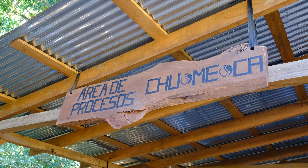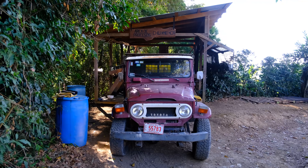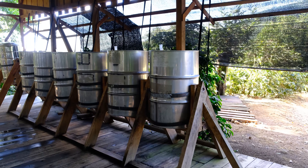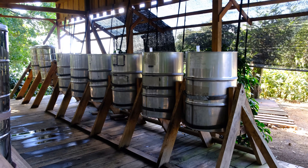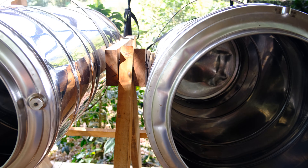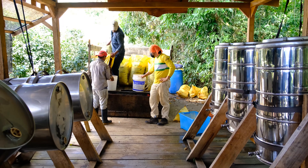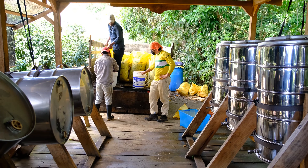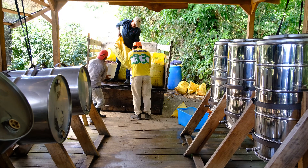Martin recently built a separate processing station to experiment with anaerobic steps in his fermentations using rice fermentation tanks. Martin will select particular small lots processed this way based on their sugar content, described in units called degrees Brix. He prefers the degrees Brix to be around 25, at which point he transports the cherry to the anaerobic processing station.